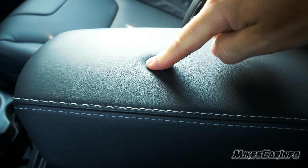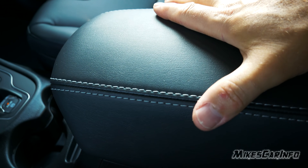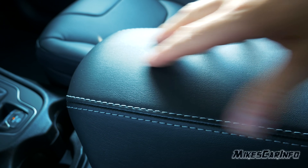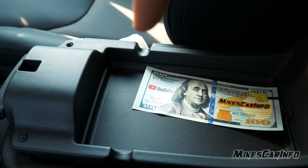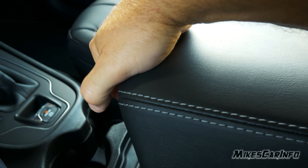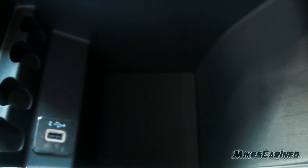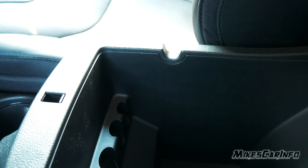The armrest is nice and very soft with stitching on the ends. It might be shareable with a passenger but it's kind of small for that. It has two compartments — the first is a small top compartment where wires can go in and out. Lifting from the bottom reveals the larger compartment which also has a USB input, and wires can go in and out of this one too.